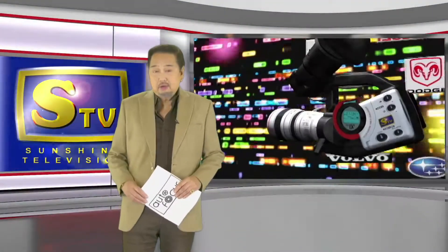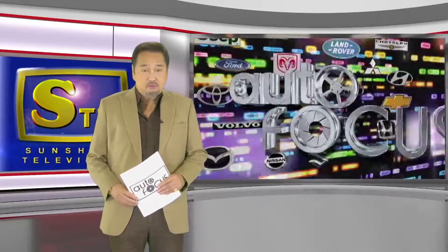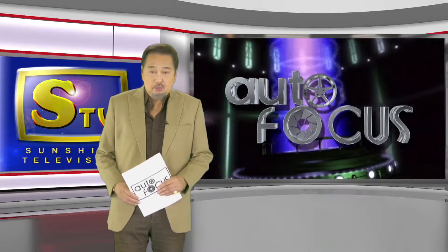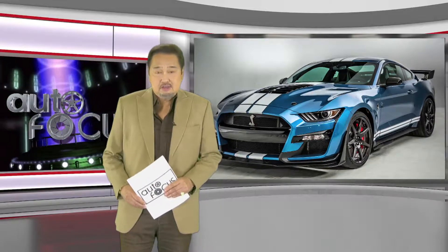More about the automobile here on Autofocus as we usher in our segment featuring the autos of the world, spotlighting concept cars as well as newly launched and about-to-be-launched automobile models from around the world. For your exciting viewing of this edition of your automobile electronic magazine, we have the 2020 Ford Mustang Shelby GT500.